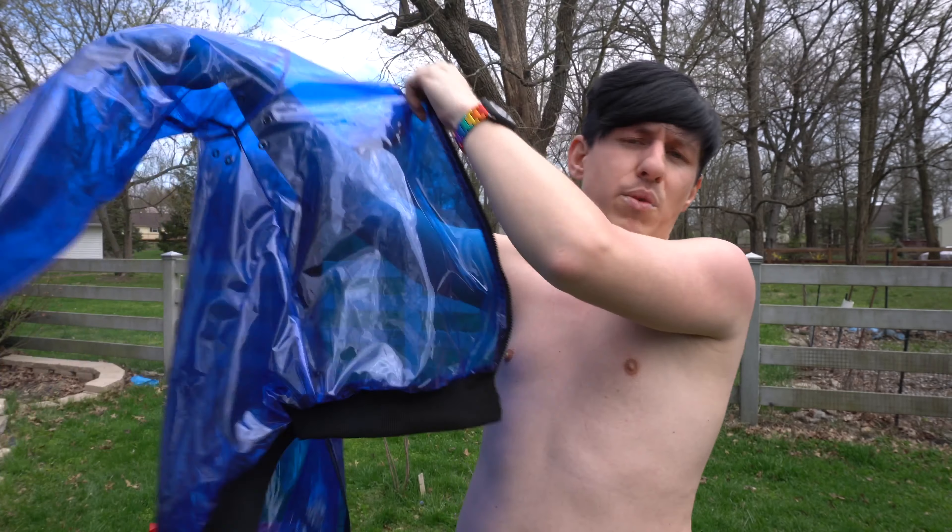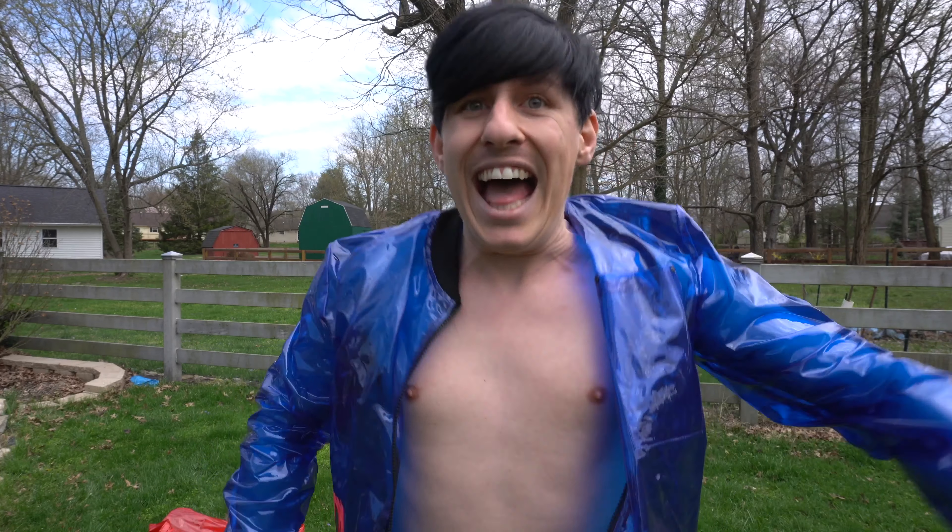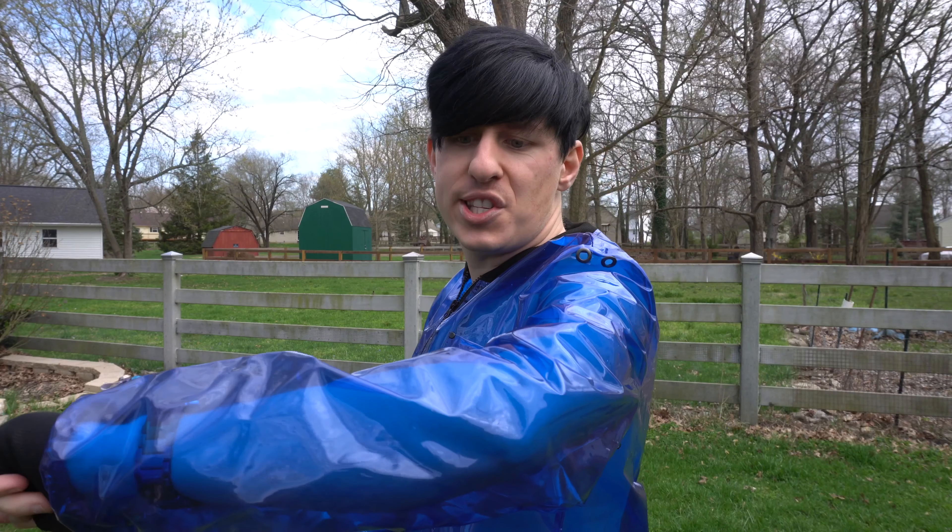Here's what the blue one looks like with nothing underneath. It's quite cold when you initially put it on against your skin — I mean, it is plastic. Really cold, actually. You can see it got a little bit darker because my skin is not as bright as the white shirt.